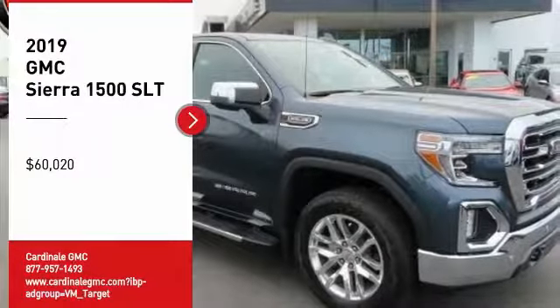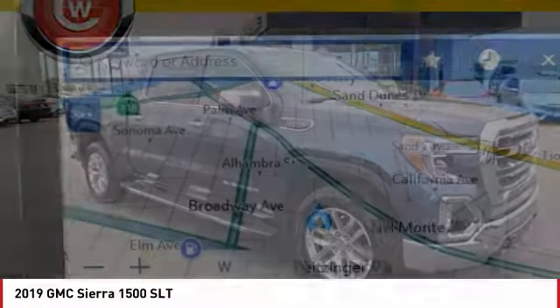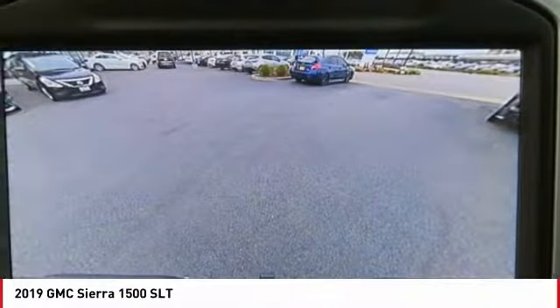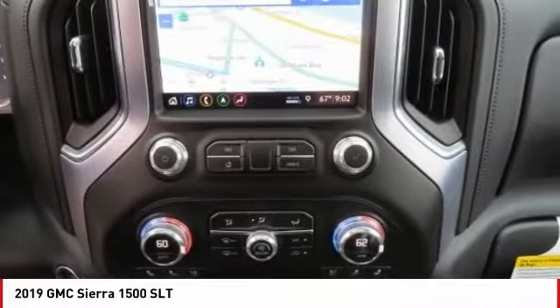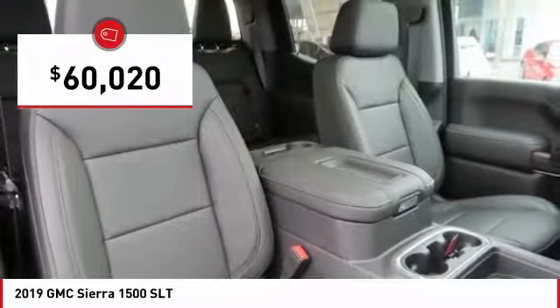We are pleased to show you the 2019 Sierra 1500. The GMC Sierra is a full-size pickup with all the functionality you could expect. With multiple trim levels, the GMC Sierra provides a wide range of features for you to enjoy. Power and advanced technology can both be found in this fantastic truck, and it is priced below $65,000.